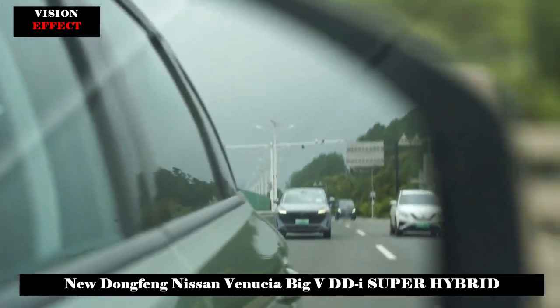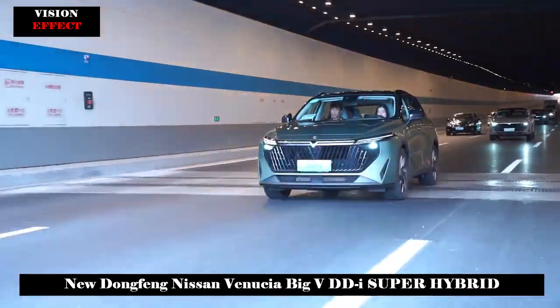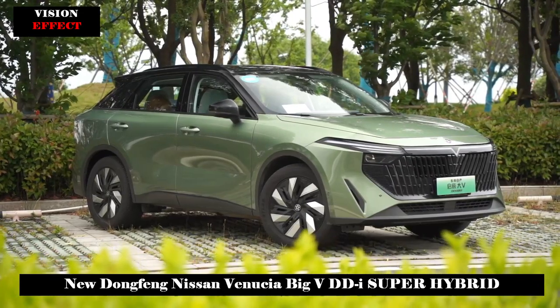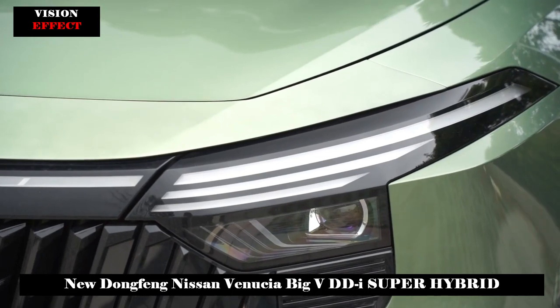On July 8, the Vinutia VDDI Super Hybrid was officially launched with four models totaling between 118,900 and 149,900 yuan. Positioned as a compact SUV, the new car adopts the latest design style of the Vinutia brand and offers a variety of body colors.